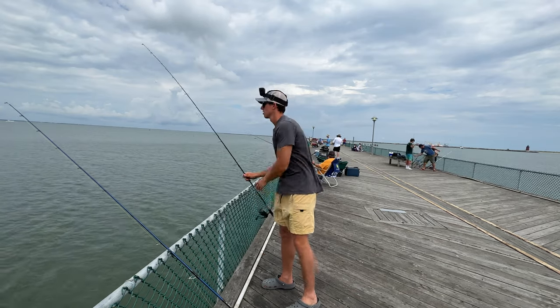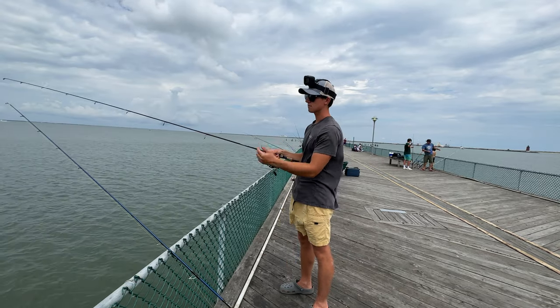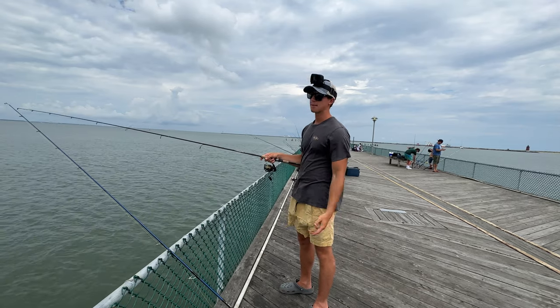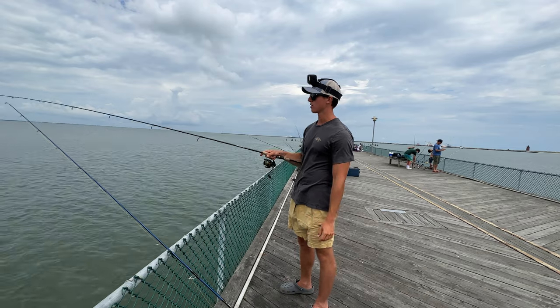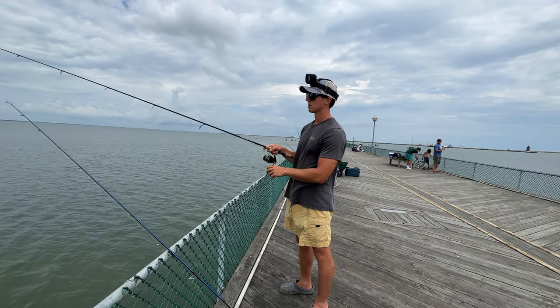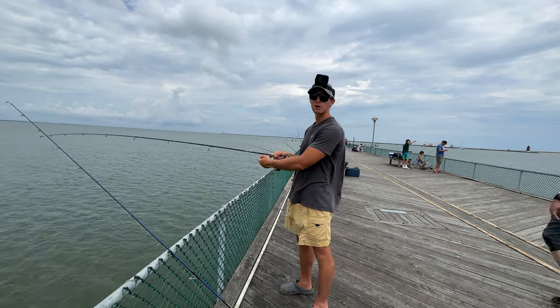So there we are - first two rods out. Very simple fishing here - already getting bit. Just going to be baiting and waiting, looking for spot, croaker, maybe some kingfish, also known as whiting, if they want to roam around. Literally just whatever bites off the pier. Got a couple hours to kill, hopefully a bunch of fish to catch. Stay tuned - should be a fun day doing some summer pier fishing.